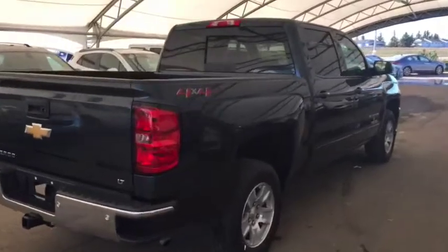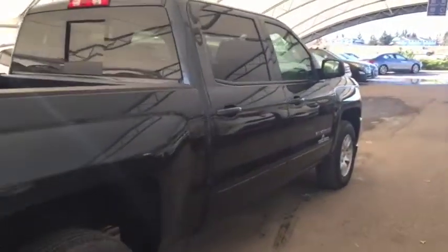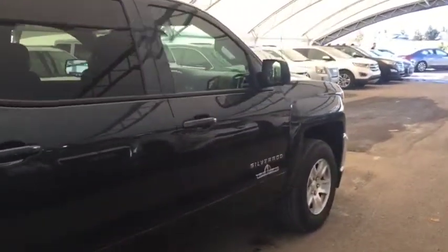Comfortable seating for 6, power sliding rear window, and much more. So don't miss out — hurry in or give us a call today at Davis Chevrolet to book your test drive.